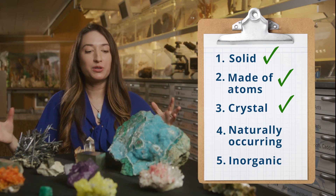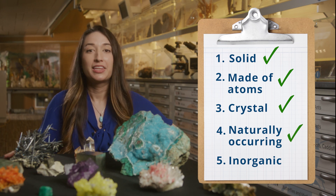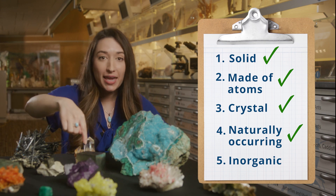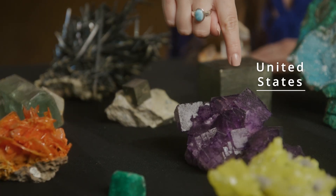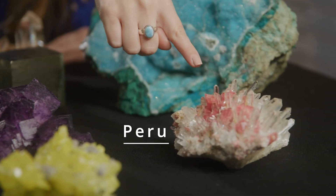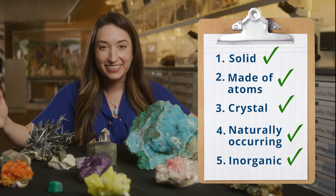Fourth, these minerals were all made by the Earth, naturally. They were discovered in mines from around the world — like from Spain, this one from the United States, and this one from Peru. Finally, number five: all of these minerals are inorganic.